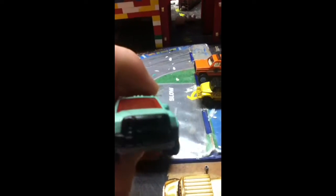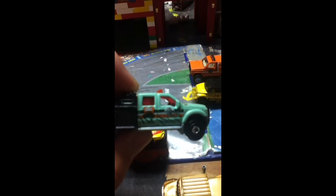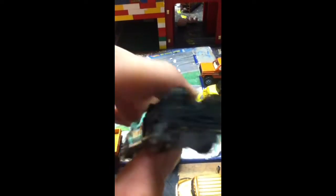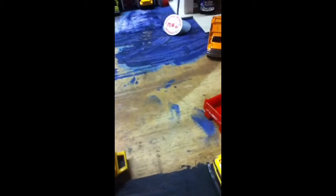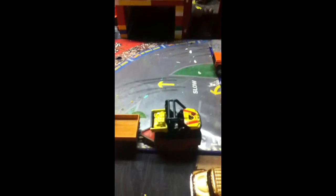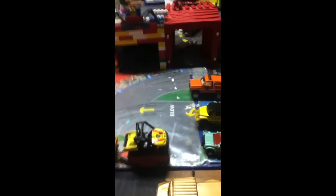Here I have my F550 forest ranger version, and I also have an International Work Star brush fire edition. Then I have a Chevy Blazer which says brush fire rescue. That's basically all that I have for my wildland fire station. Hopefully I'll have more videos coming soon, thank you.